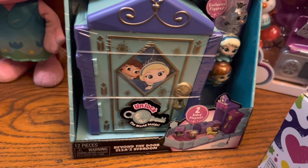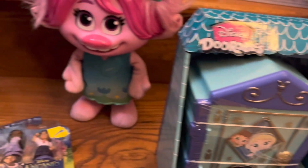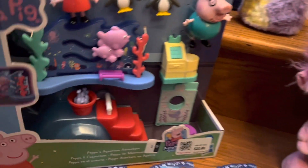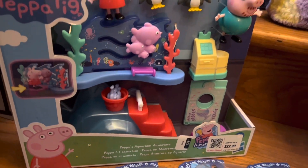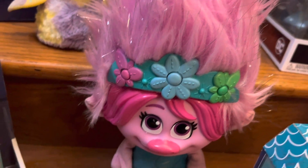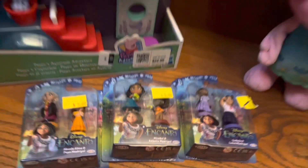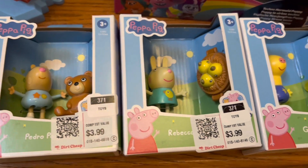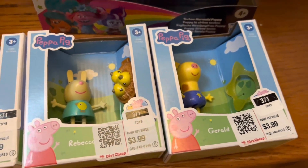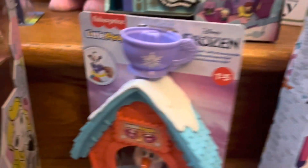Next we have a Disney Doorables set — this is the Beyond the Door Elsa's Bedroom set worth about $16. Then we have Peppa Pig's Aquarium Adventures playset worth $18, and a Poppy the Troll doll worth $6. Next we have these Jack's Encanto dual figure play sets; all three together are worth $32. From Peppa Pig we have Pedro, Rebecca, and Gerald, worth about $25 for the set of three. Then we have the Poppy the Troll mermaid doll — she's worth $25.